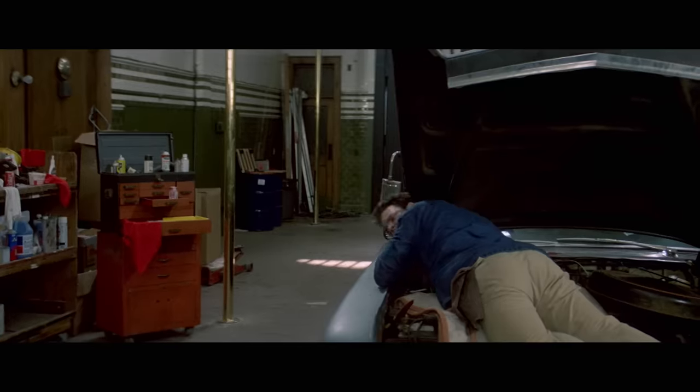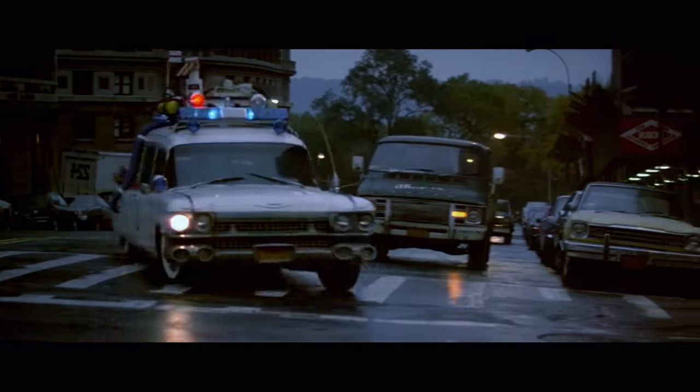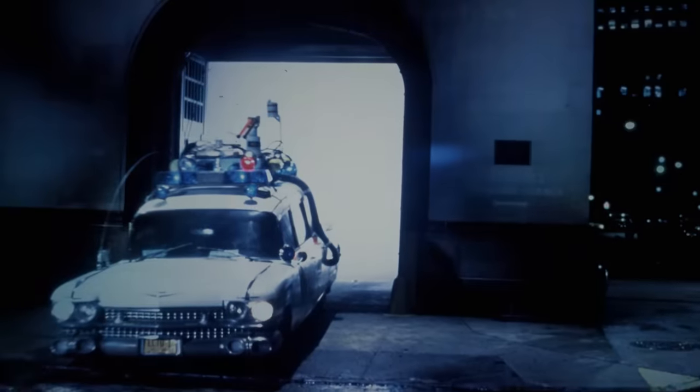I remember the satisfaction in finding the hearse — the big steering wheel and the big cabin. Of course we had our fun with it, driving it around. Ecto is just this great character of the film. It's funny, it's sci-fi, it's cool, it's nostalgic.